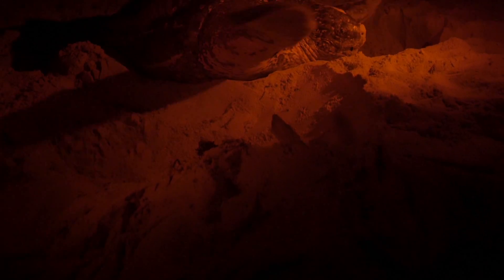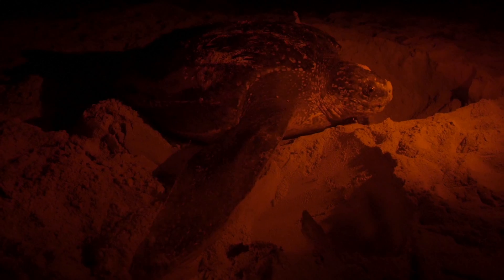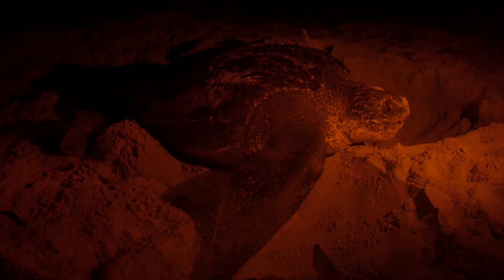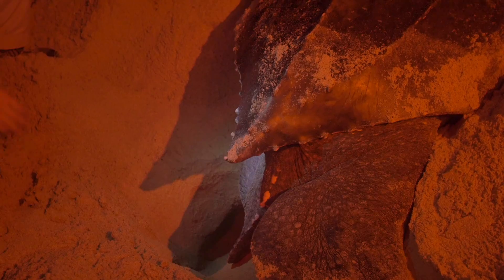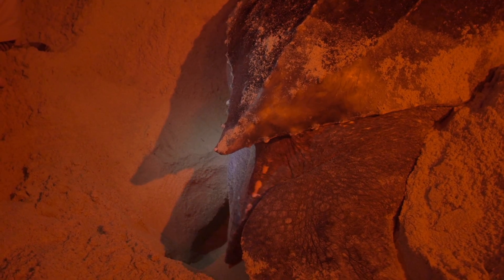When a leatherback sea turtle comes onto the beach, what she'll initially do is climb up to the bar and then start spreading the sand around. When she finds a spot she's comfortable with, she'll start using her back flippers and scooping the sand out.